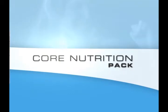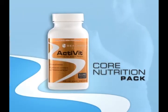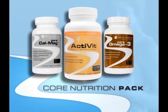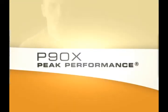Our most popular core nutrition pack contains core omega-3, core cal-mag, and Activit multivitamins to help maximize results, maintain optimal health, and improve performance. When you're done,